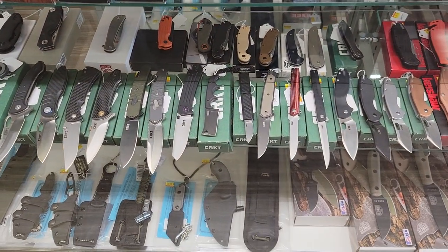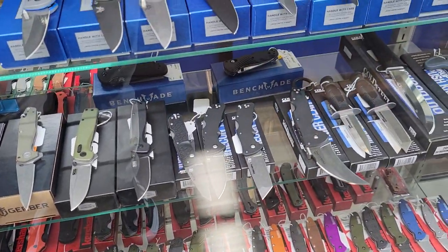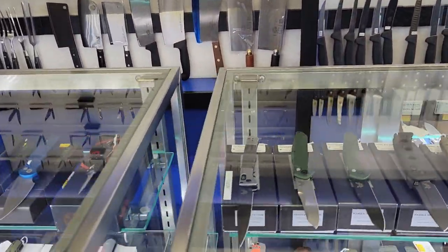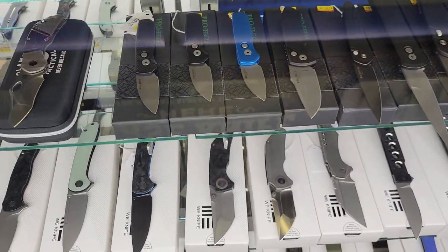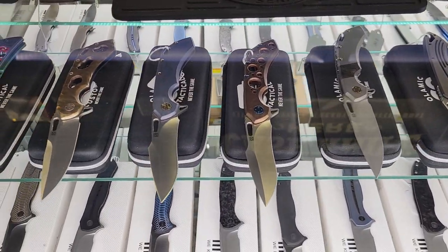You guys want CRKT? They have it. Topps knives. Cold Steel. Seriously, check this out. Pro-tech? Gotta love Pro-tech. Olamec is actually a local company for us, and so they have a great selection of Olamec knives.